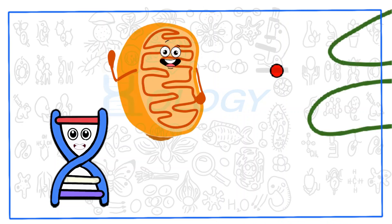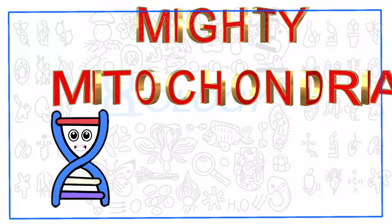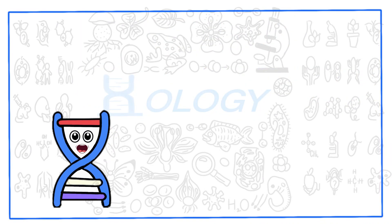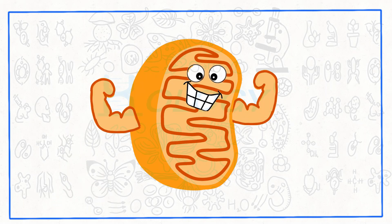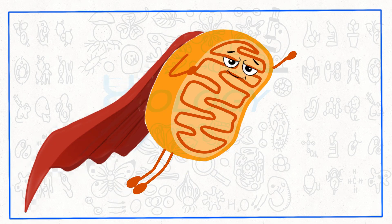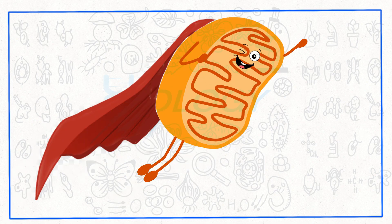Welcome to our educational video on the Mighty Mitochondria. In this video, we will explore the fascinating world of mitochondria, the powerhouse of the cell. Join us as we delve into the inner workings, functions, and importance of mitochondria in various organisms. Get ready to discover the incredible capabilities of these tiny yet mighty organelles.